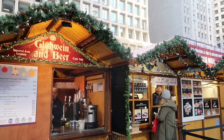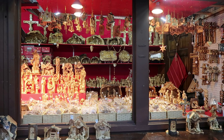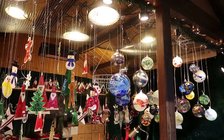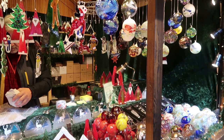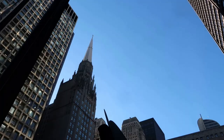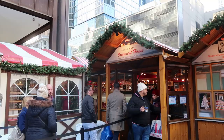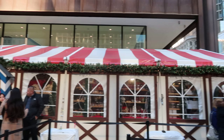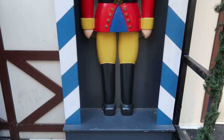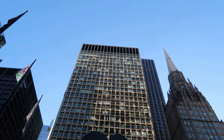The Christkindl Market features a variety of vendors that sell food, mostly German foods including brats, schnitzel, pretzels, and of course beer. There are also many vendors selling their crafts. Many of these businesses do come from Germany, so it is fun to look at the stalls and see all the knickknacks for sale.